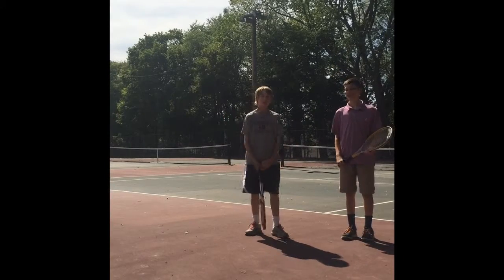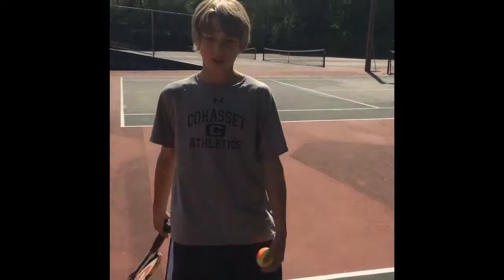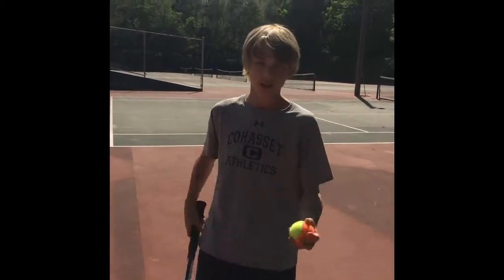Hi, I'm Devin, and I'm Michael, and we will be teaching you about tennis in Chile. There are two ways to play tennis: singles and doubles.